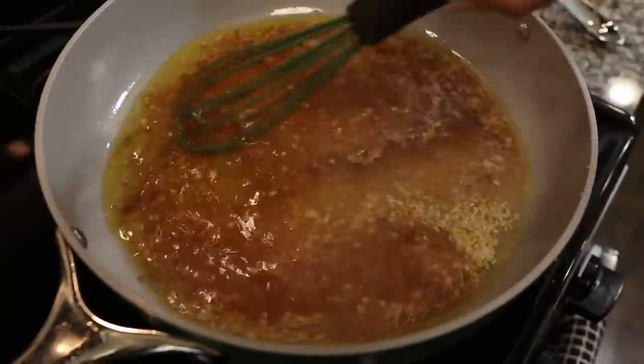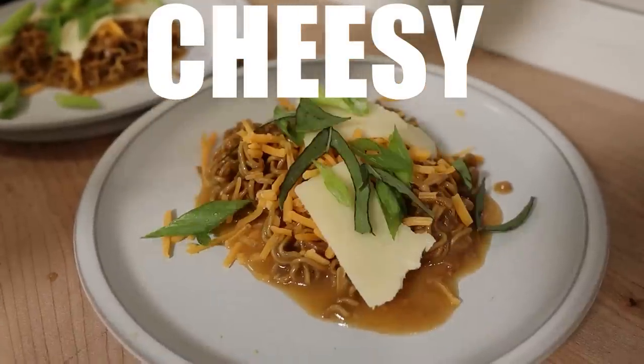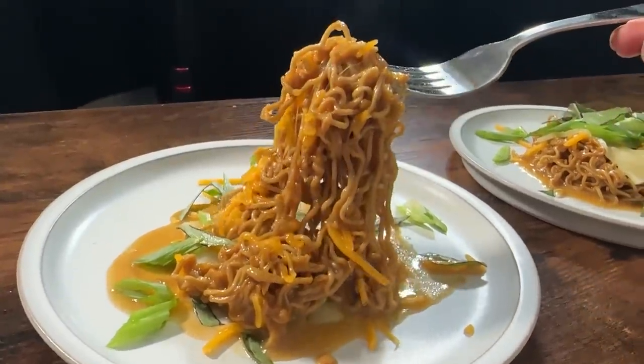Today we're testing a trend that has over a billion views. We have been on keto for a while, and when we ask other people what they miss, they typically say pasta or noodles. I know some of you are going to be like, 'I don't miss pasta at all' — this video is not for you. It's for the rest of us, but watch anyway.